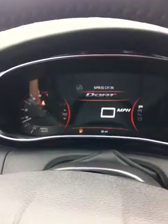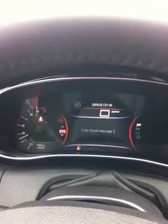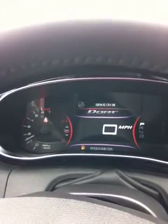As you can see in the middle, you do have a digital readout of your speedometer, and you can scroll through to get different things: coolant temperature, miles per gallon, trip odometers. You can also get your current radio station displayed, and then back to your speed.